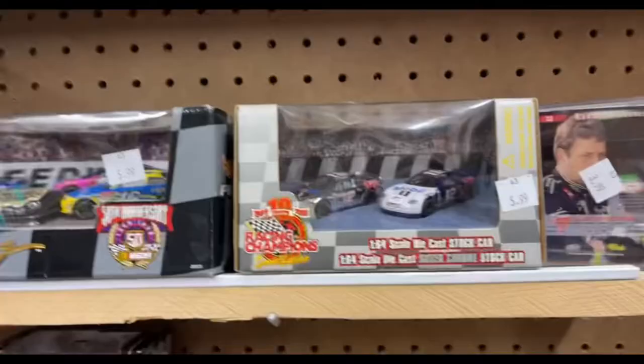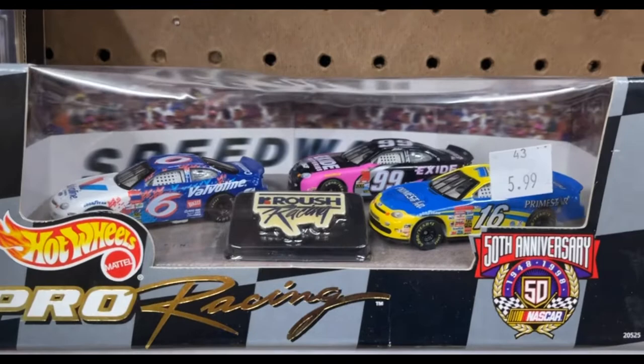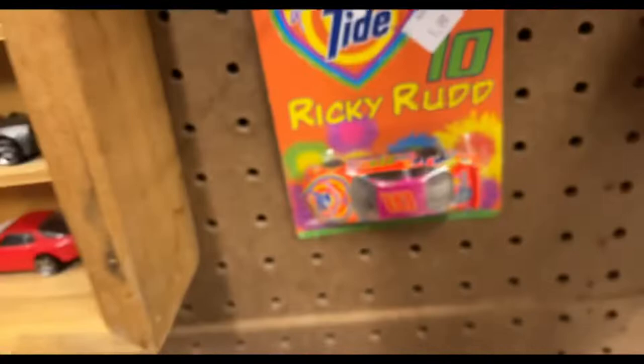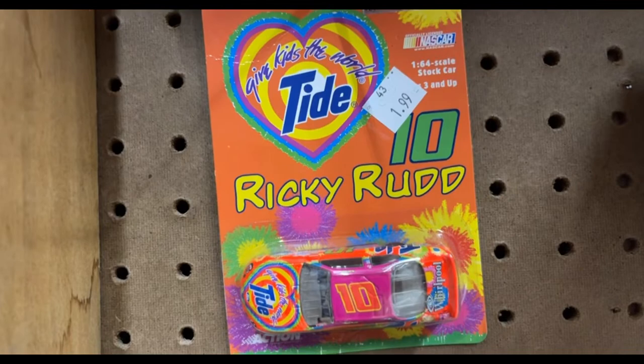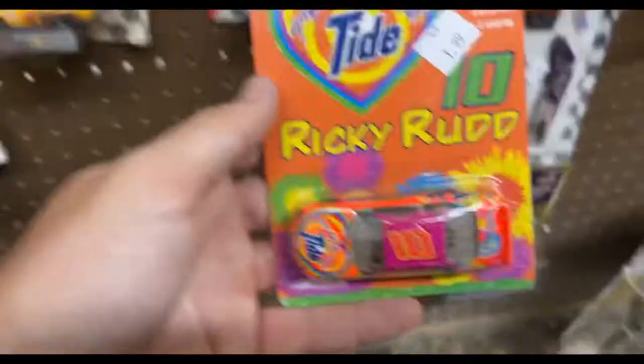There's a Ford set with all three Roush cars - I'm not sure who drove the 16 at the time, but we've got Jeff Burton and Mark Martin. That's a pretty cool classic set to have. There's a Harry Gant Skoal Bandit but unfortunately it's unsponsored. We have a Ricky Rudd 'Give Kids the World' car - I might actually get that. And here's a 1:24 scale Team Caliber Matt Kenseth 2003 championship car.